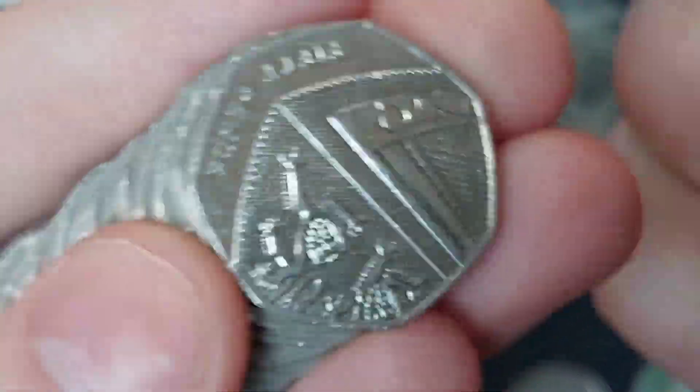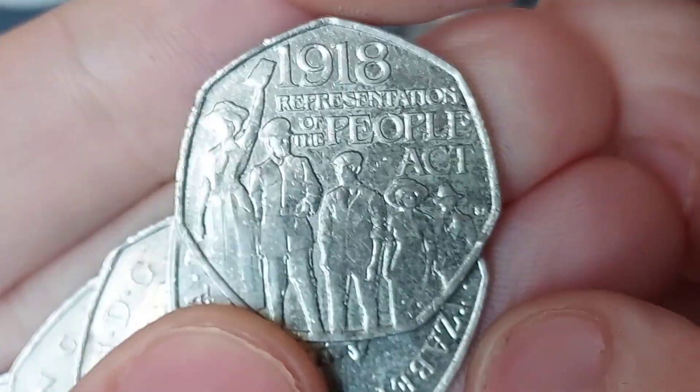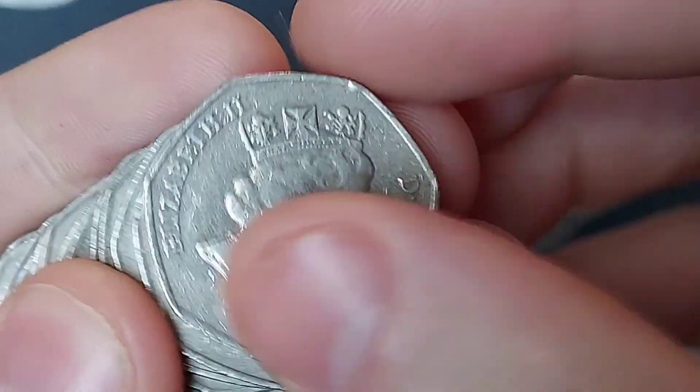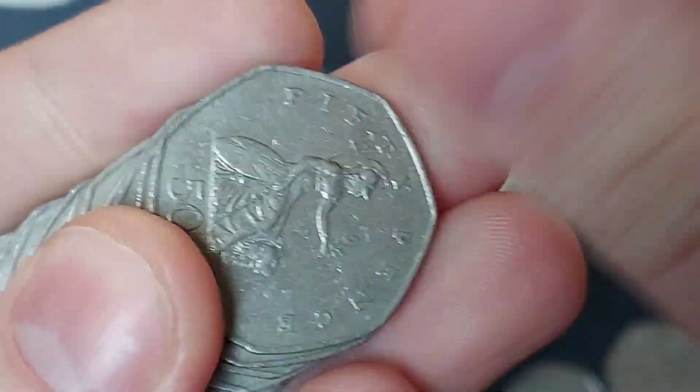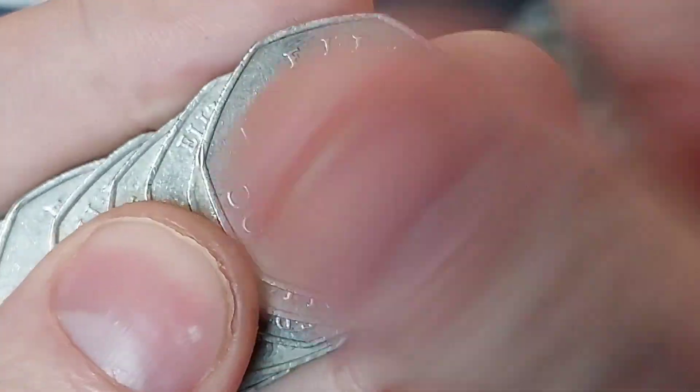Coin number two is the Beatrix Potter anniversary — the first of the 13 different Beatrix Potter 50p coins released for UK circulation between 2016 and 2018. The 2019 and 2020 Peter Rabbits weren't released for circulation. Coin number two brings coin number three as we find the Representation of the People's Act — £9 million minted, released in 2018, another face value 50p coin.